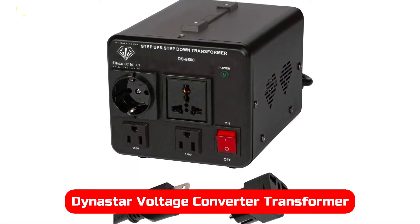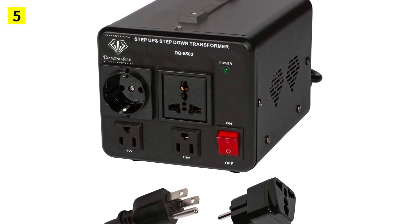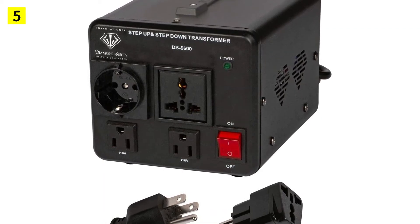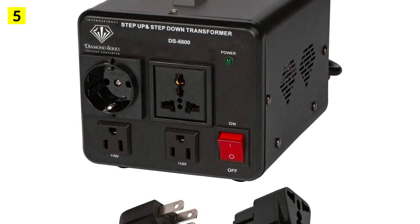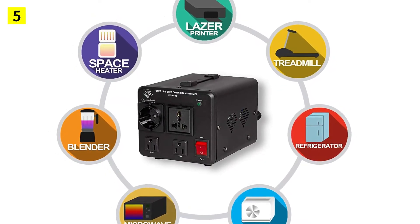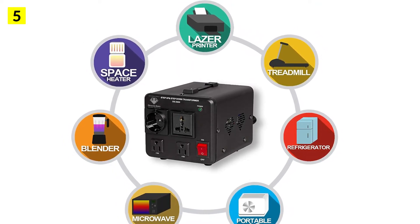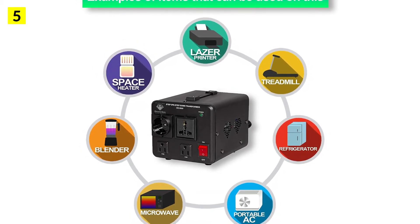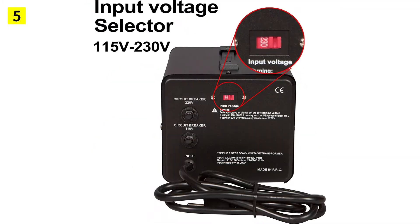At number 5 is the Dynastar Voltage Converter Transformer. Dynastar's units are excellent options for those who need a transformer that can handle many electrical devices at once and is ideal for heavy-duty use. With it, you get an excellent wattage rating of up to 5,500 watts. Besides its CE certification, it is also a military-approved transformer.